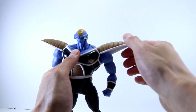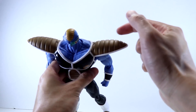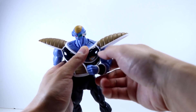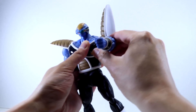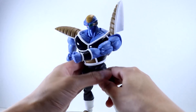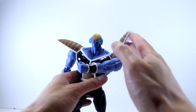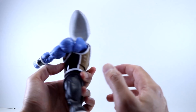The shoulder pads are attached to the body, and I do wish they had a double hinge — much like Raditz — which would have given Burter some extra range of motion. He does have really good butterfly joints that allow him to bring his arms far forward, but because the shoulder pads get in the way, you have to lift the shoulder pad up in order to make use of that butterfly joint, which is a shame.